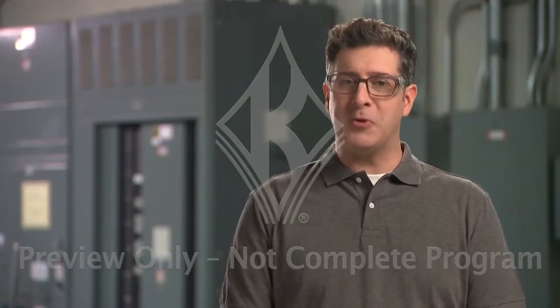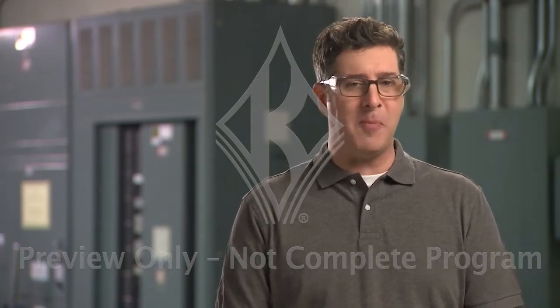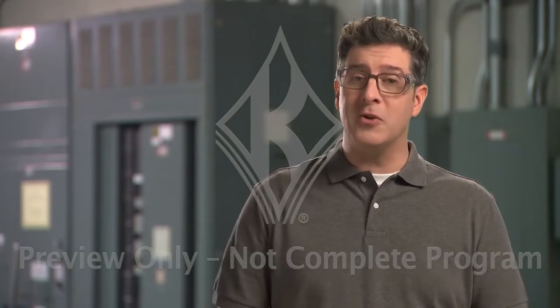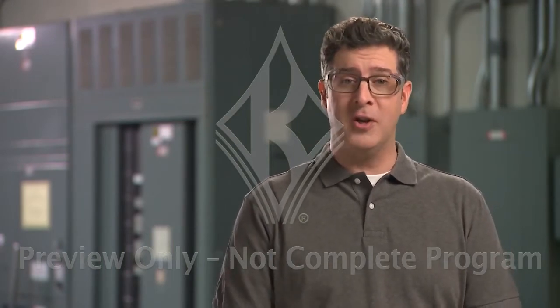Labels, signs, and barricades on electrical systems are not just there to comply with policies. They're there to protect you not only from shock, but from a serious, lesser known threat called arc flash, arc blast.